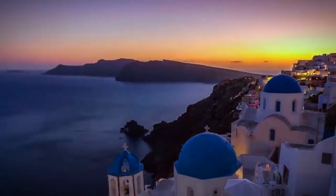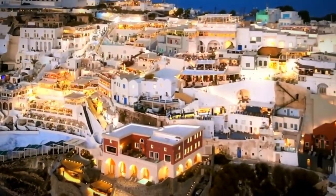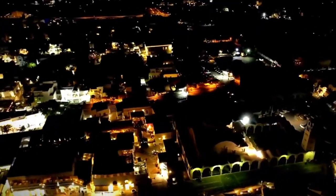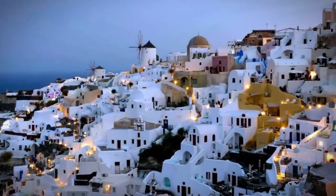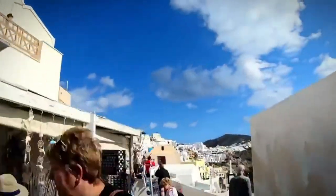Trust me, experiencing the sunset over the Aegean Sea from this enchanting island is an experience you won't soon forget. So don't let the tourist trap label deter you — Santorini is a must-visit destination for any traveler.